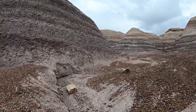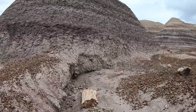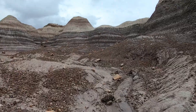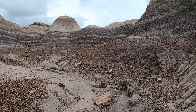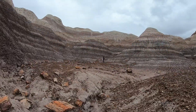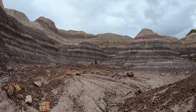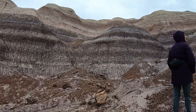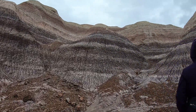We're hiking up a little side canyon off the main loop and it looks like we kind of hit the jackpot in here. It looks beautiful. It's pretty amazing in there.